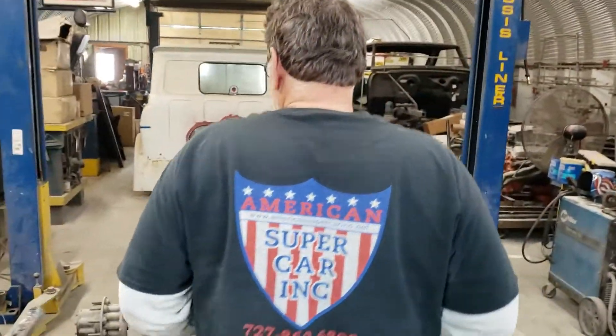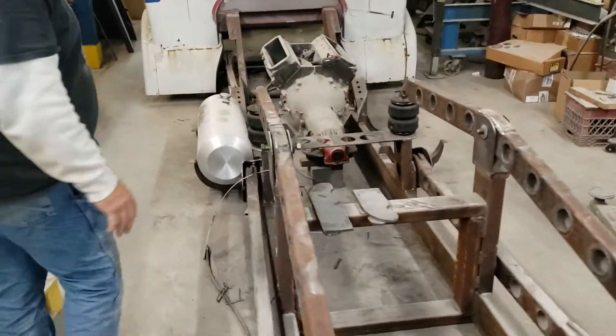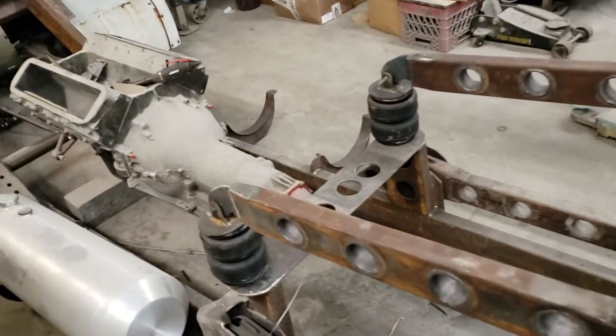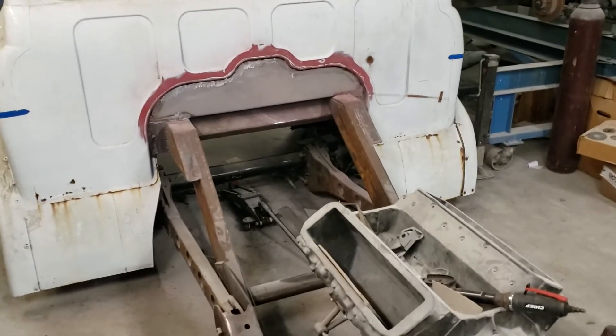Did a little bit on the COE. Not a whole lot, but made a little progress. Made some of the airbag stands, bounce for the fuel cell, building in the back of the cab there.